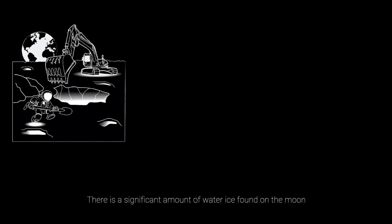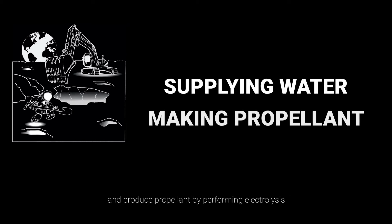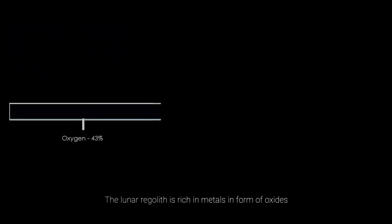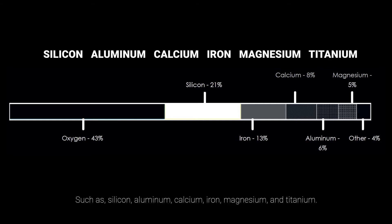A significant amount of water ice found on the moon can be extracted from the lunar poles and used for supplying water needed by the human settlement, and to produce propellant by performing electrolysis to separate hydrogen from oxygen. The lunar regolith is rich in metals in the form of oxides such as silicon, aluminium, calcium, iron, magnesium, and titanium. Metal production from the lunar soil is interconnected with oxygen production, which is necessary to sustain human life on the moon.